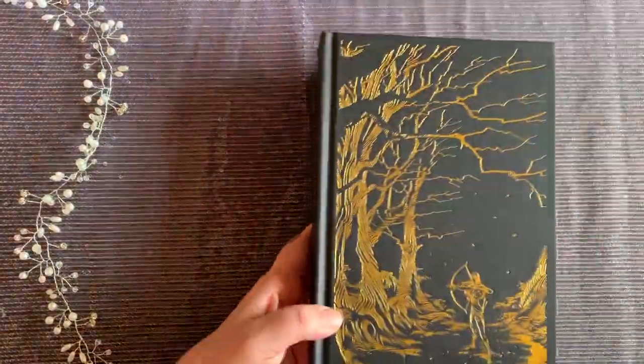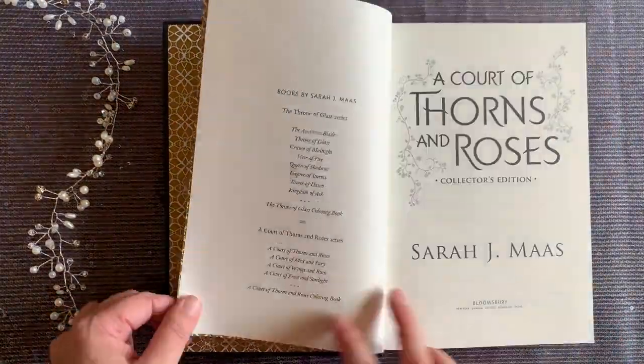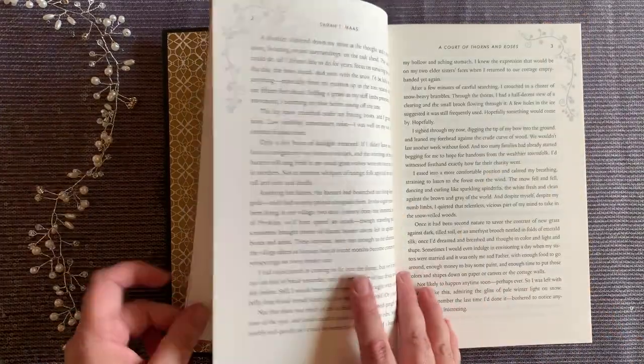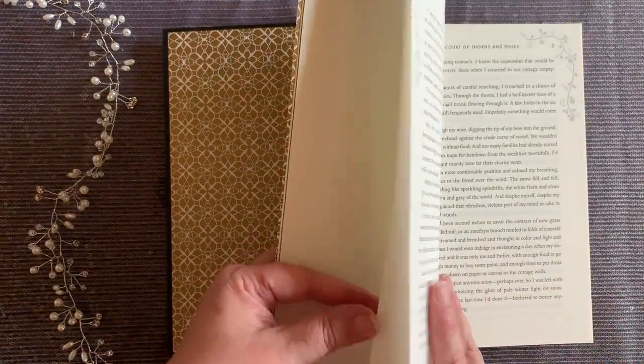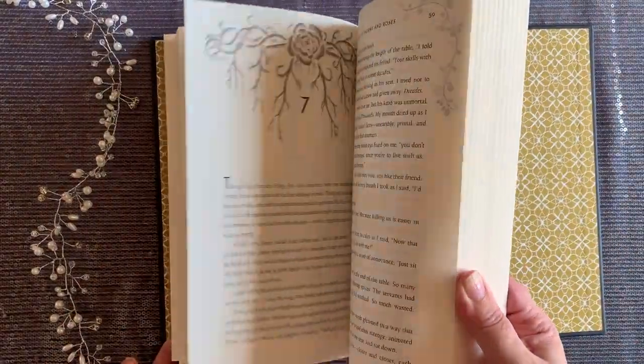I've done a separate video on this collector's edition of A Court of Thorns and Roses if you'd like to see it in more detail. It's covered in generously foiled gilt designs, it comes in a black slip case with decorative metallic gold endpapers, and a map that's been intricately and beautifully updated from the original. It's quite lovely.